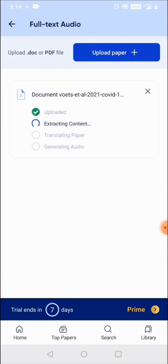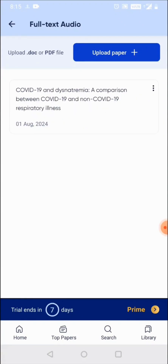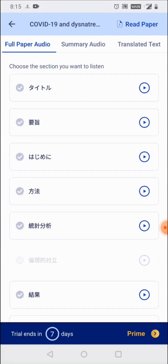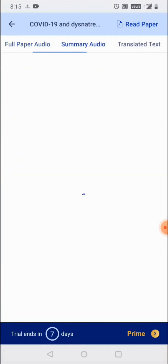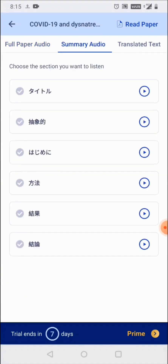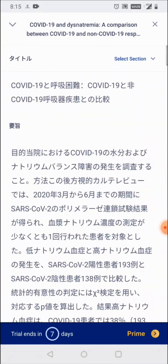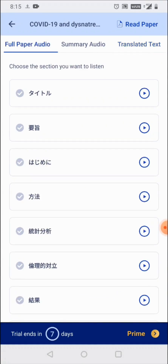This feature is especially beneficial for non-English speakers who may struggle to keep up with English publications. rDiscovery provides a one-of-a-kind solution by translating the complete full text into their preferred language, enabling them to accelerate their research process efficiently. You can see there is a complete full paper audio available section-wise in Japanese, along with a summary and translated text. The user can scroll through and read the entire paper in Japanese, and can also listen to it.